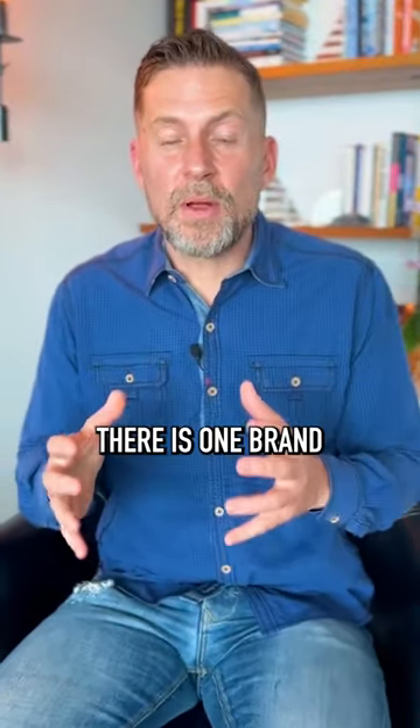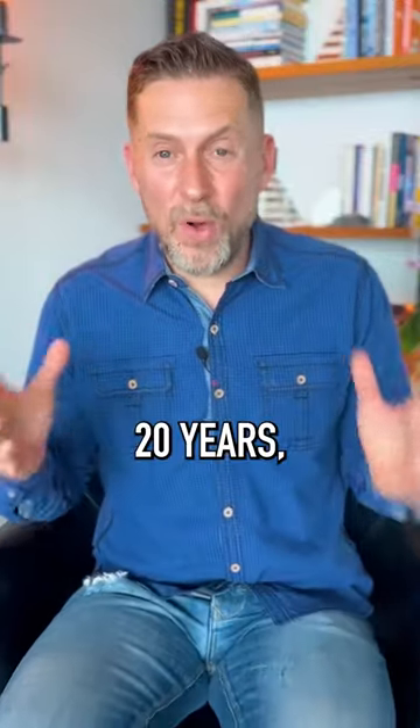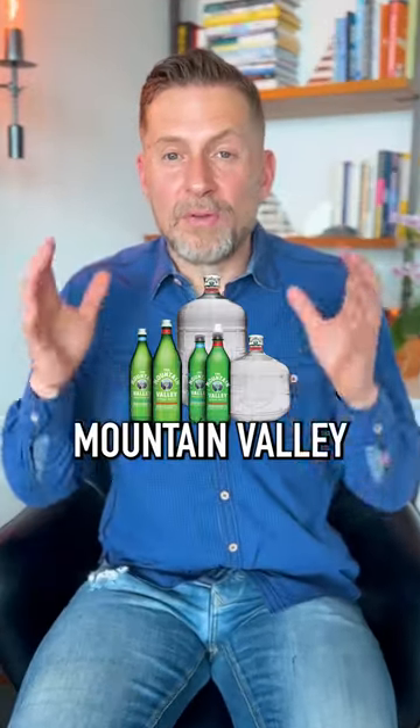As far as bottled water goes, there is one brand that tests really well over and over again — for the last 20 years I've been looking at it. It's called Mountain Valley Spring Water.